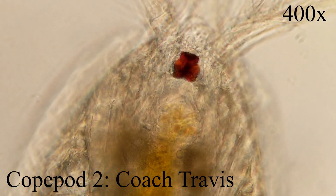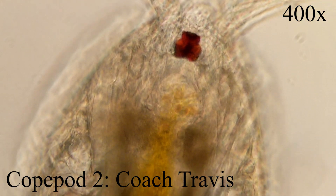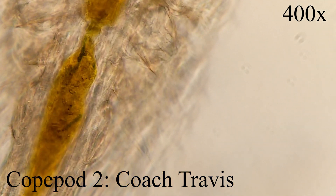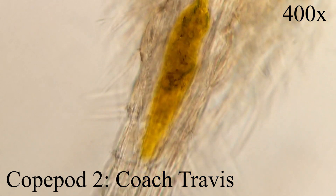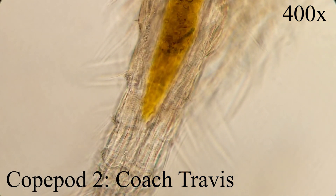Ecologically, the planktonic copepods provide functionally important links in the aquatic food chain, feeding on the microscopic algal cells of the phytoplankton, and in turn being eaten by juvenile fish and other planktivores, including some whales. In freshwater, copepods have the potential to act as a biological control mechanism for malaria by consuming mosquito larvae.